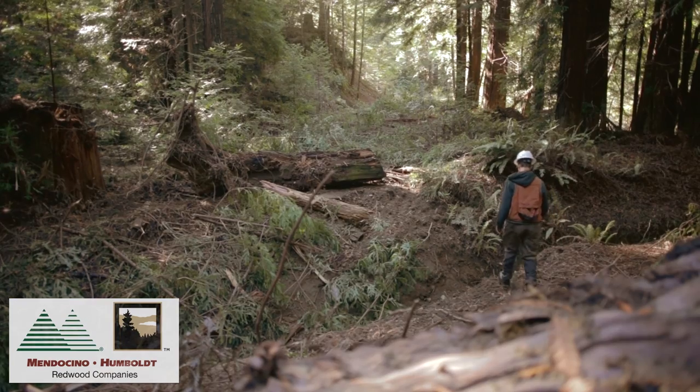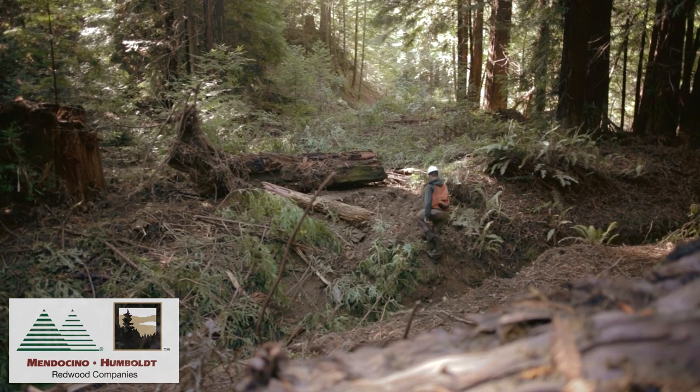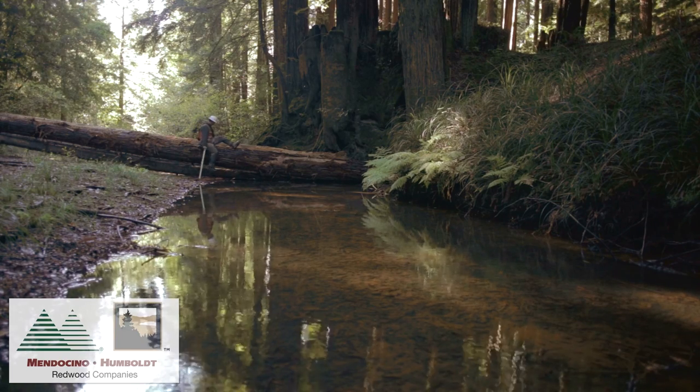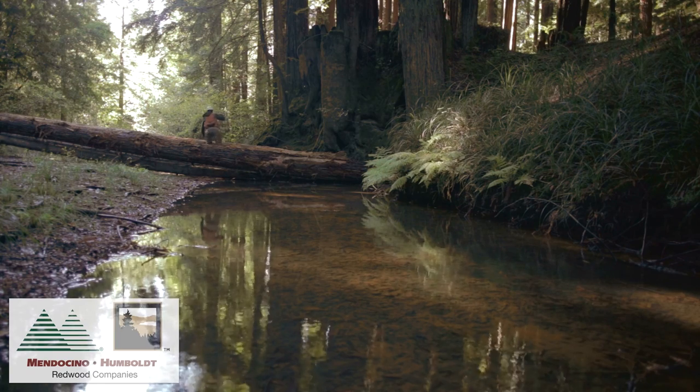Conservation efforts that help us accomplish this include maintaining buffers around these streams to increase canopy over time, keeping the streams cold and shaded, decommissioning old roads to keep the sediment out of the streams, and maintaining and increasing the amount of large woody debris in these streams for cover and to create deep cool pools.